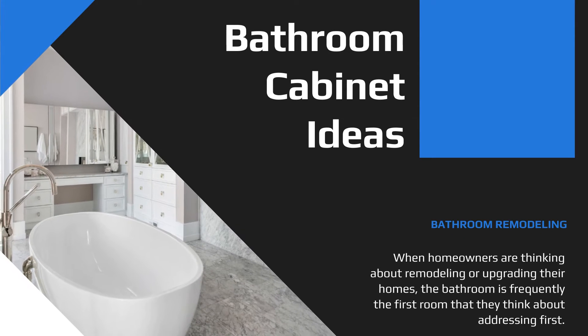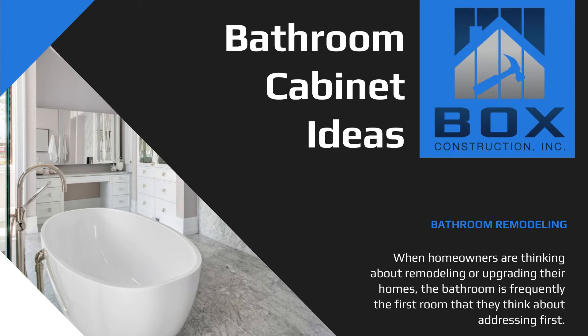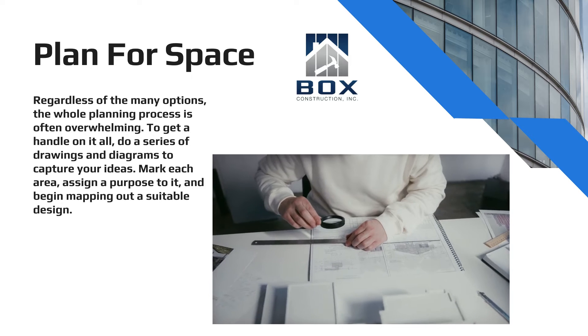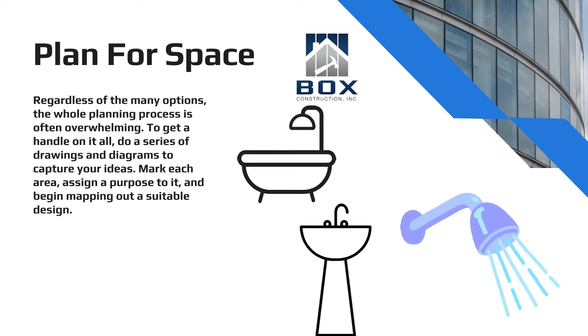When homeowners are thinking about remodeling or upgrading their homes, the bathroom is frequently the first room they think about addressing. Adding a bathroom is the only home improvement project that will return 100% of your investment when you decide to sell your property. Bathroom renovation plans almost always address the immediate concerns of creating enough space and selecting the most appropriate tub, sink, and shower for the space available.